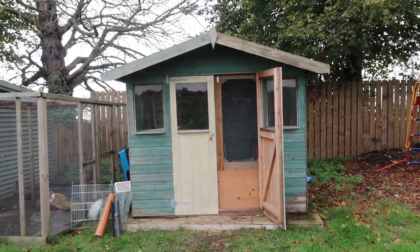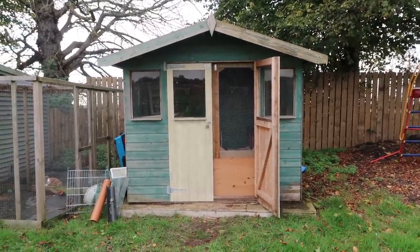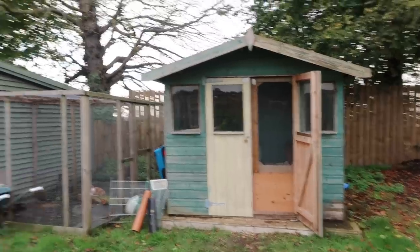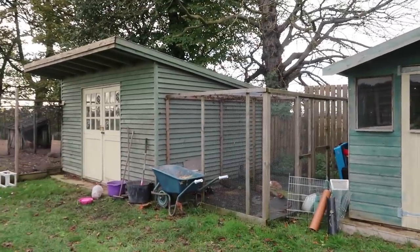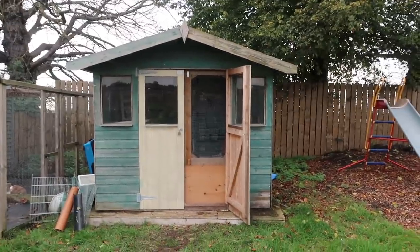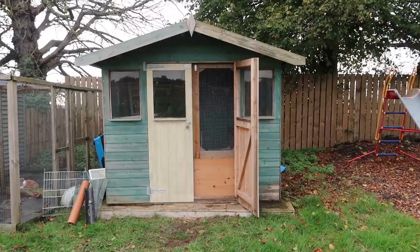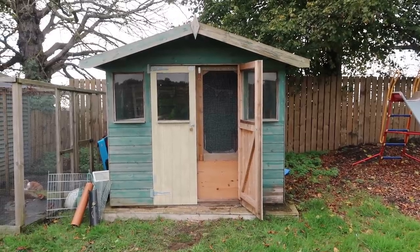Hi guys, so for Small Pet Wednesday this week I'm going to show you what I've done to Tallulah's shed. For those of you that don't know, my rabbits live in a big shed in the garden. Three of them live in there, and then Tallulah, my little white bunny, lives in here. Tallulah's been on her own now for a little while because she used to live with me at university.